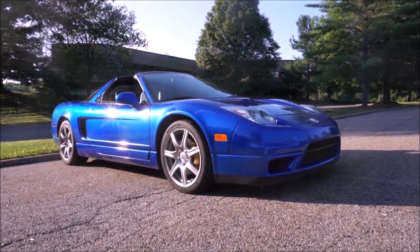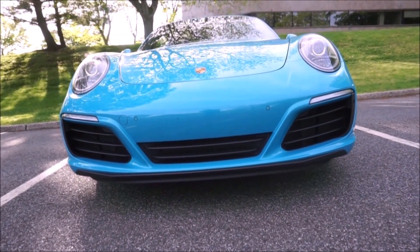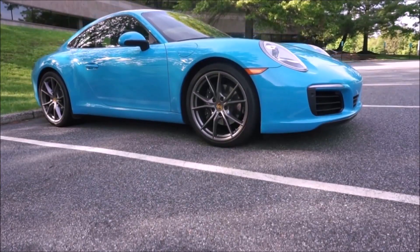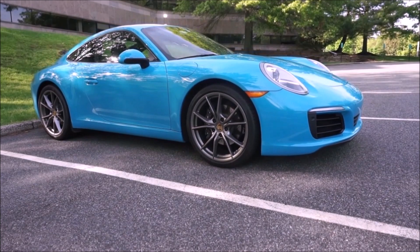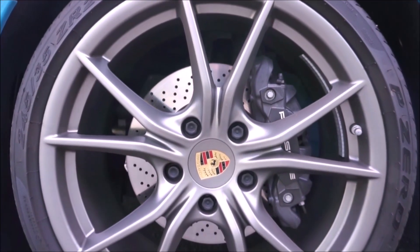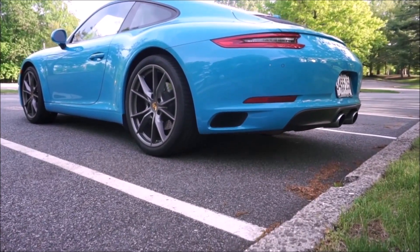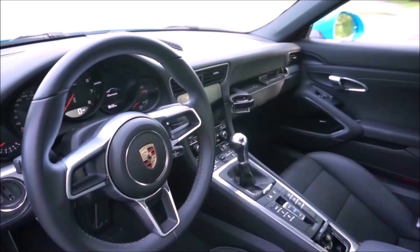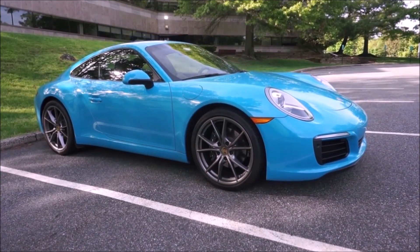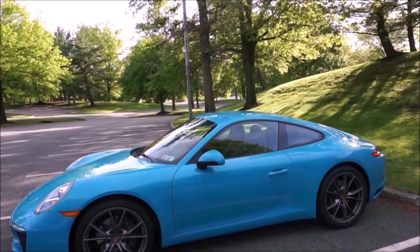Another great car with a manual transmission is the 911 — pick your 911. I've had the 993 Turbo, I've had the 996 C4S, and I have this current 2017 base Carrera in Miami Blue with a manual transmission. This is probably one of the most fun cars I've ever owned. I prefer the rear-drive 911s, even though my other 911s were all-wheel drive. The manual transmission is a joy to drive. The PDK is phenomenal — it's faster — but this video is about manual transmissions.